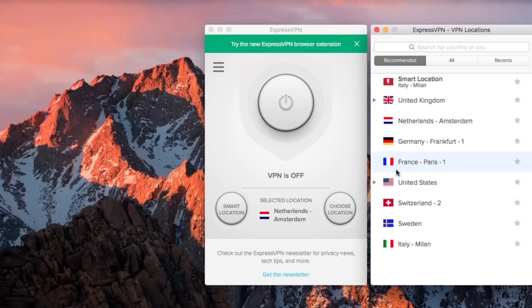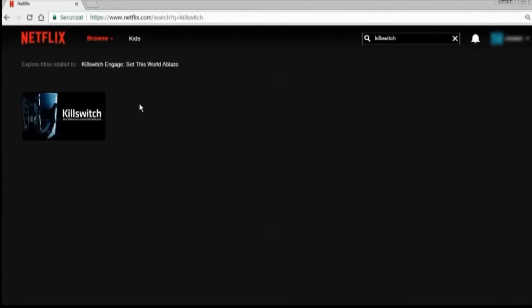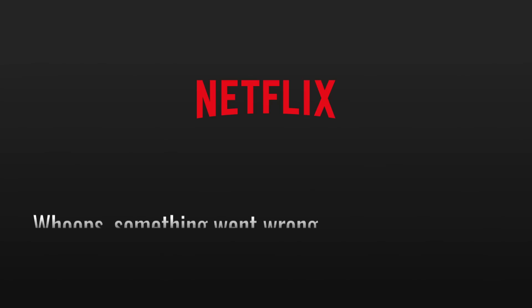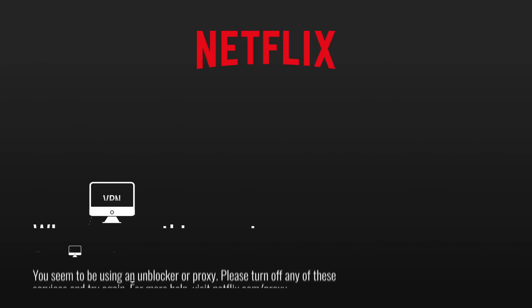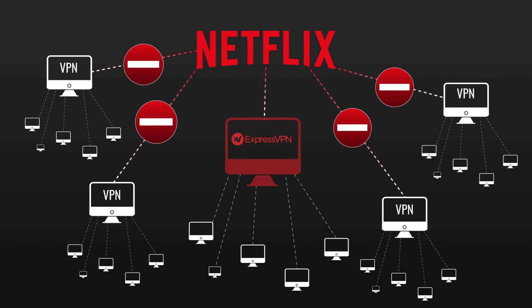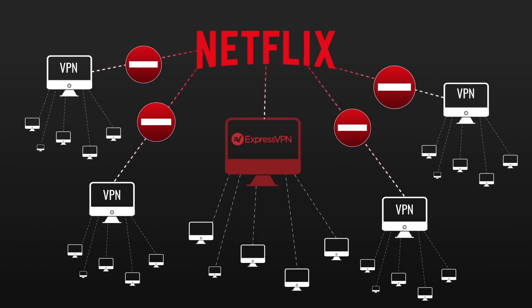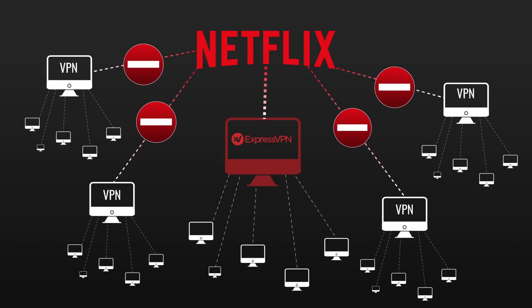If you want to watch Netflix, Hulu, BBC iPlayer, or other big streaming platforms with no lag or buffering, you want to use ExpressVPN. ExpressVPN is one of the only VPN companies that have not yet had a problem with the Netflix VPN block. That proxy error you sometimes get on Netflix? That's the VPN block. Netflix and other big streaming companies started cracking down on VPNs and block a user's access if they detect one. Some VPNs have had to call it quits with trying to access Netflix, but ExpressVPN isn't one of them. That's the dependability you want.